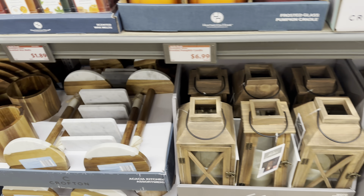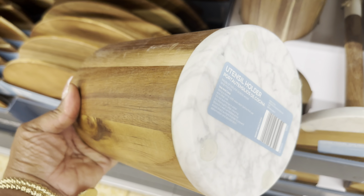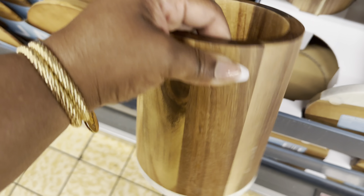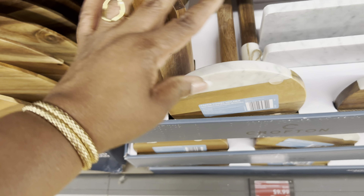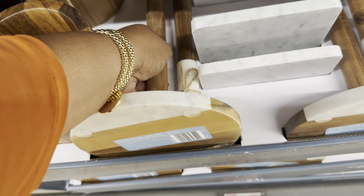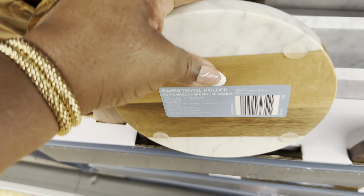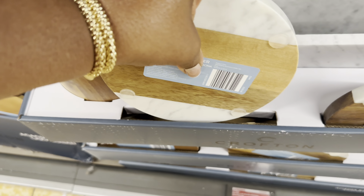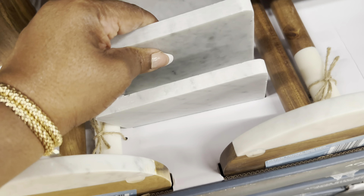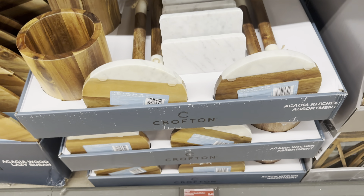The kitchen assortment pieces are $10 each. They have a utensil holder with a marble bottom and wood top, a paper towel holder, and a napkin holder - all marble. Mighty fancy for only $10!